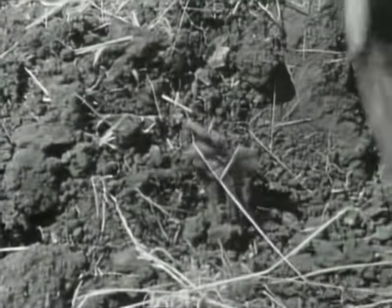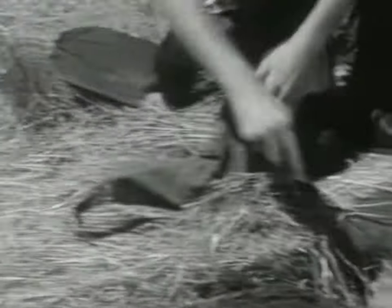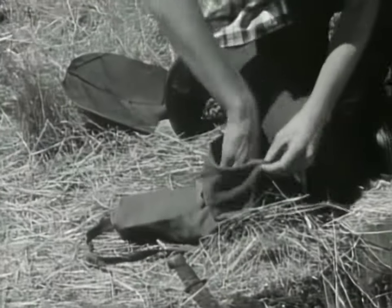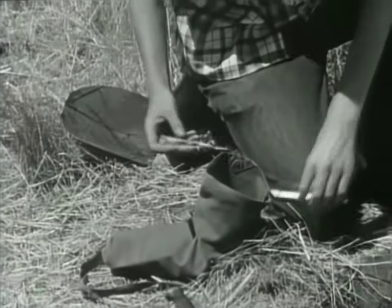Finally, the tarantula can stand the teasing no longer. He comes out fighting. Not too dangerous, but his bite can be painful. Bob's learned to be careful. Time for the hypo needle, filled with formaldehyde. One shot is all it will take.